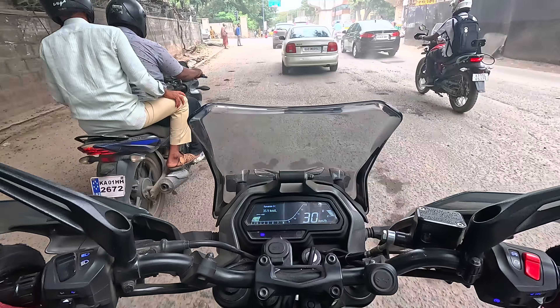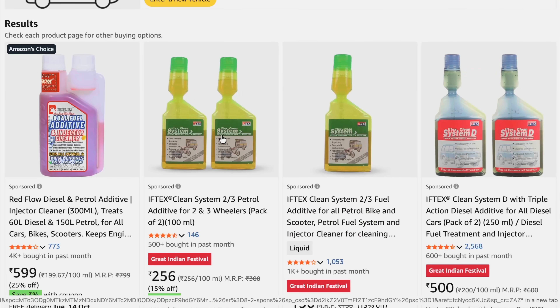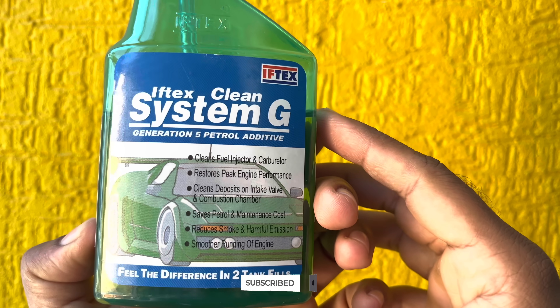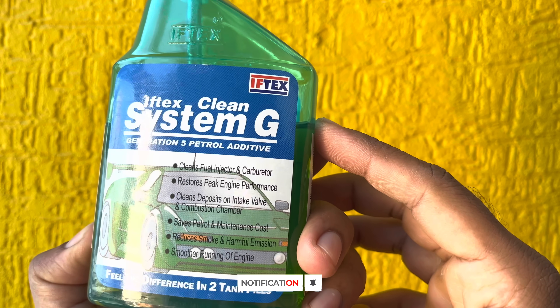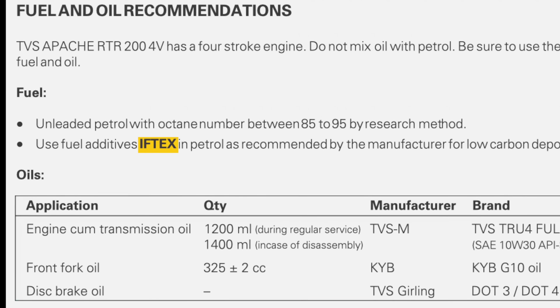Personally, I recommend using this every service and not more than that. While researching about fuel additives, I came across a brand called Iftex G. One good thing to note about this particular brand is that Iftex G is the most recommended fuel additive by most of the manufacturers in the market.